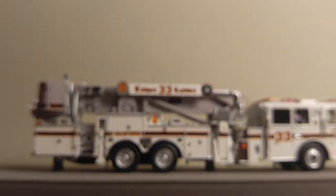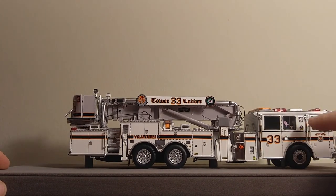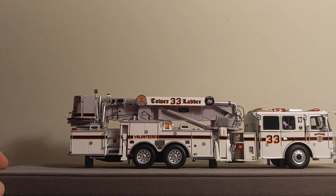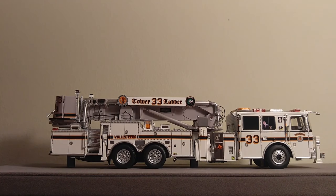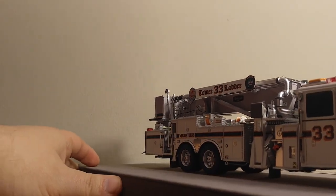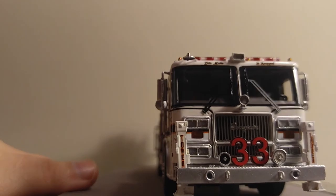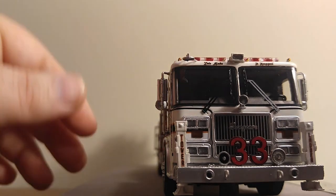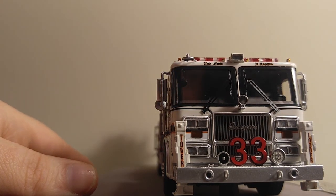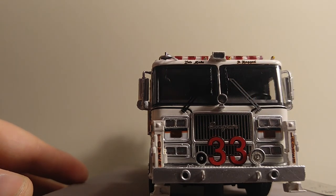This side is pretty much the same, with the exception of the breast cancer awareness sticker up in the window and a little bit more detail. And the last angle, which would be the front — it's got a nice 33 on it for Truck 33. Here are the two stabilizers right here, and you have, obviously, your horn, your Seagrave logo, and your mirrors.